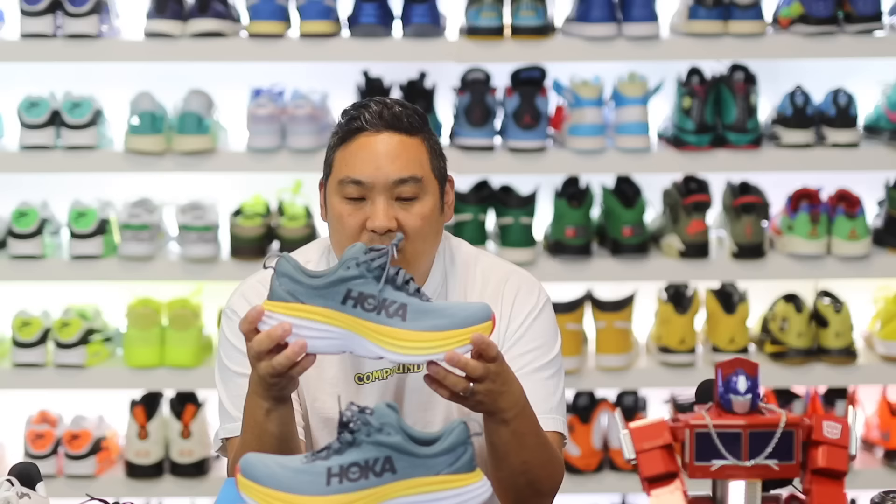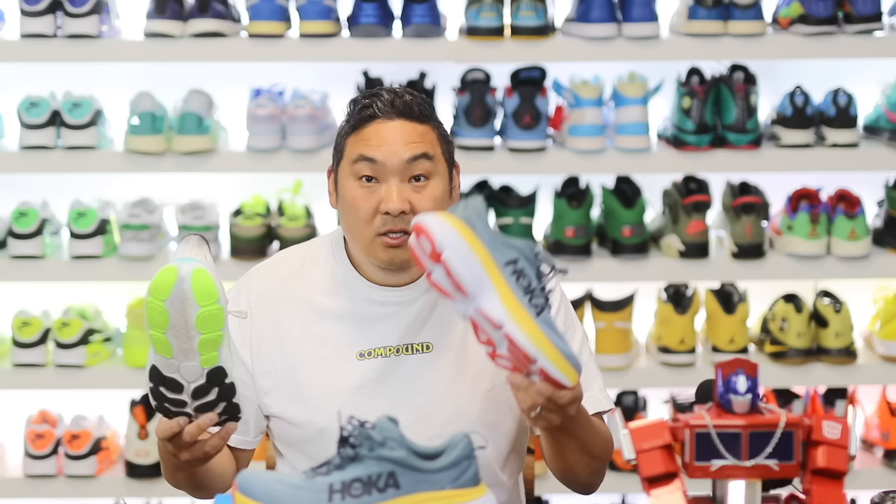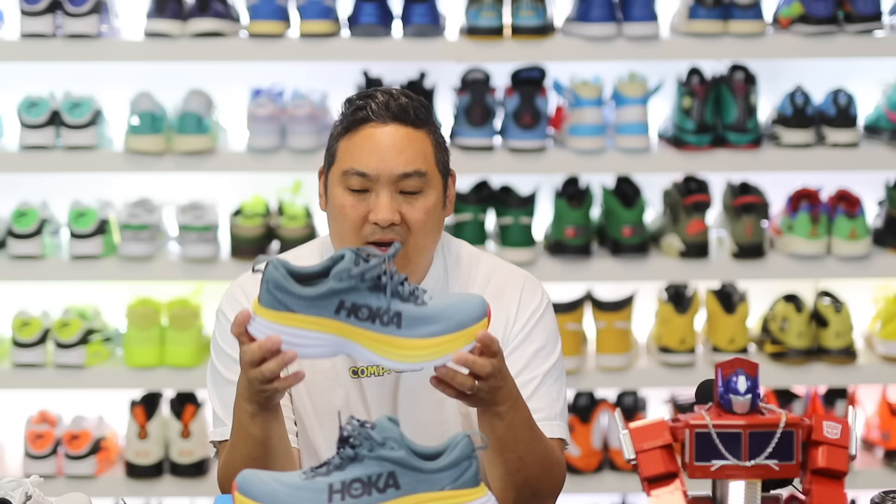Hoka says this new revised version is lighter, so first I want to check the weight. We're looking at 11.5 ounces for the Bondi 8 versus the Clifton 8 at 9.4 ounces, so obviously a bit lighter there. For comparison, the New Balance Fresh Foam More V4 comes in at 10.9 ounces — so the Bondi 8 at 11.5 is a little heavier than the More V4. It's definitely a lightweight shoe though considering how ridiculously large the foam is — literally the entire thing is lightweight foam.